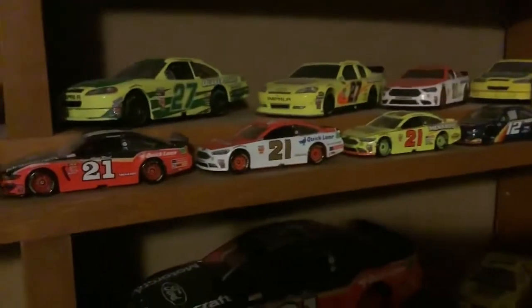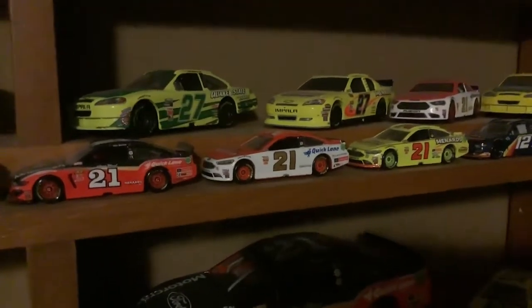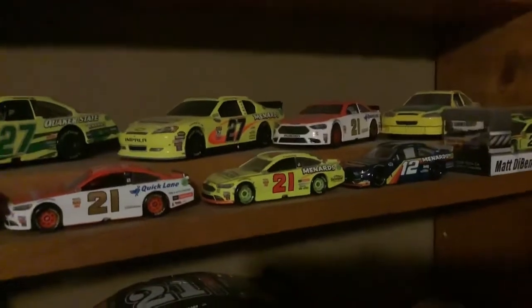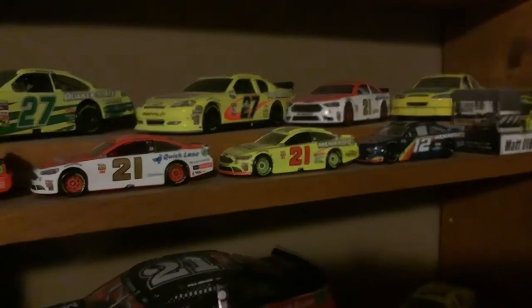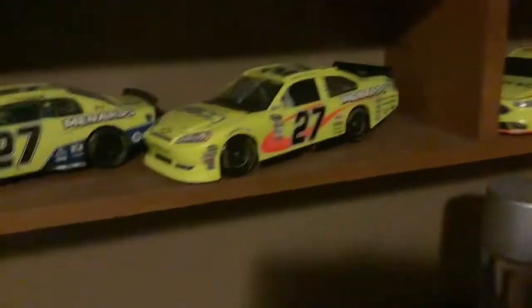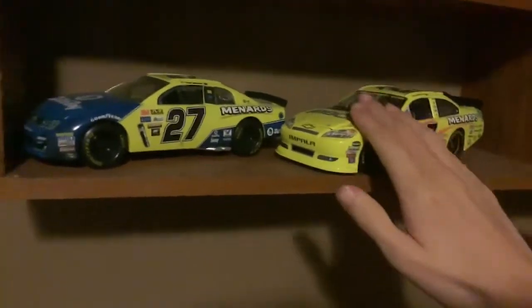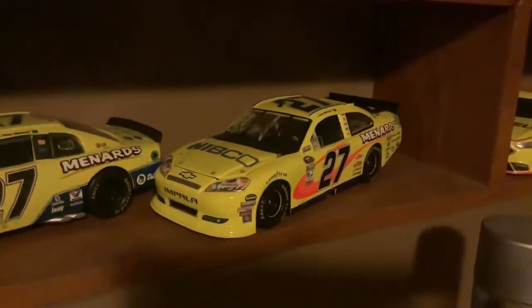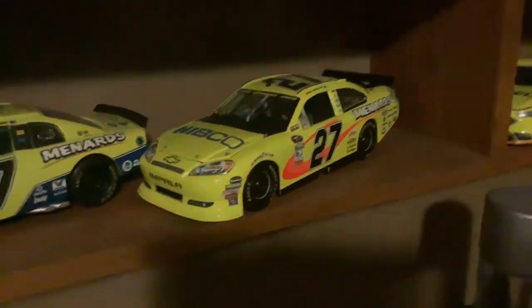And behind it is his normal Wood Brothers paint scheme. And behind it is his 2018 Richmond Wire Hero Menards Ford Fusion. And this paint scheme right here is his 2011 Brickyard 400 win.